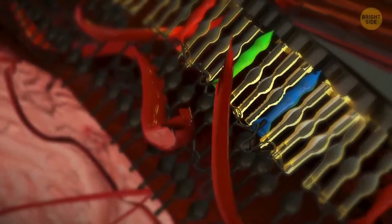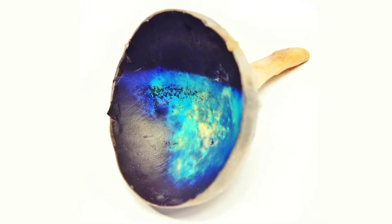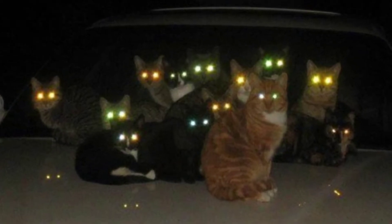Cats have a higher concentration of rods than us, but a lower concentration of cones. Having so many rods makes them great at seeing in the dark — they only need one-sixth of the light that we need. A reflective membrane in their eyes called the tapetum also improves their night vision, and this is what makes cats' eyes seem to glow in the dark.